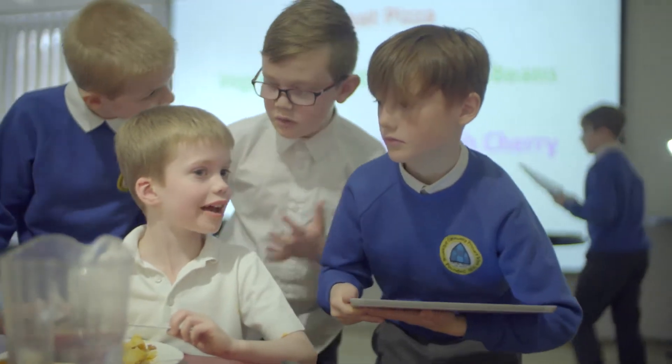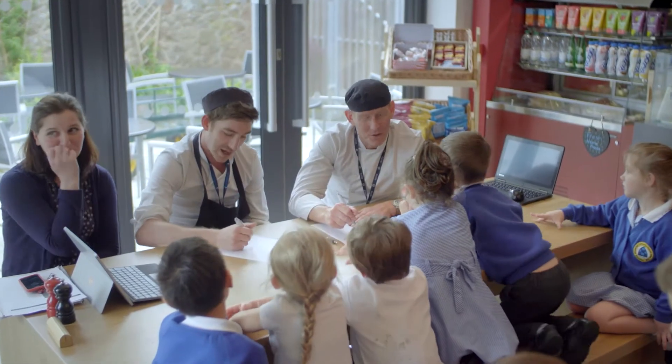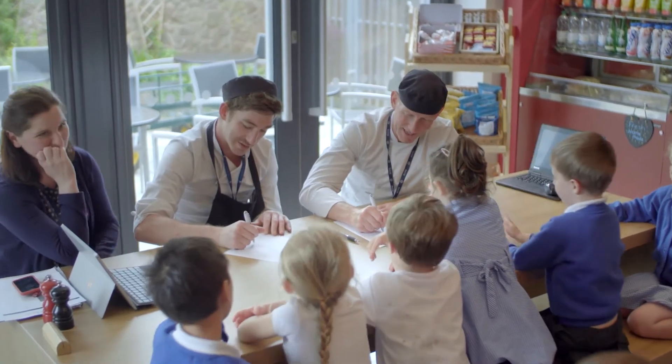The children themselves design the form to collect the feedback in Microsoft Forms. Then when the children have eaten, they take their Surface out and do a quick survey to get real-time feedback that we can give back to the chef — to show what the most popular dinners are and what children are liking, feeding it back into the menu design for the next term.